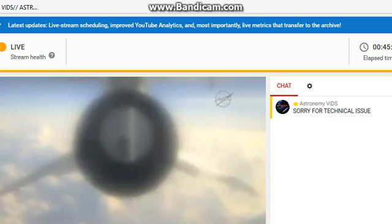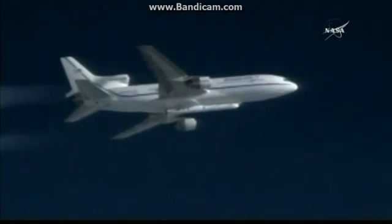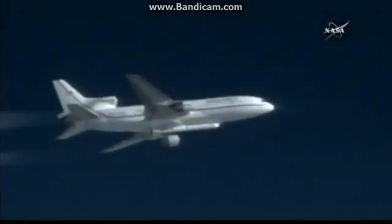LT, stand by. Stand by. You guys are reacquire heading. LC, PLT, copy. LC, Peg. Peg is go for launch.